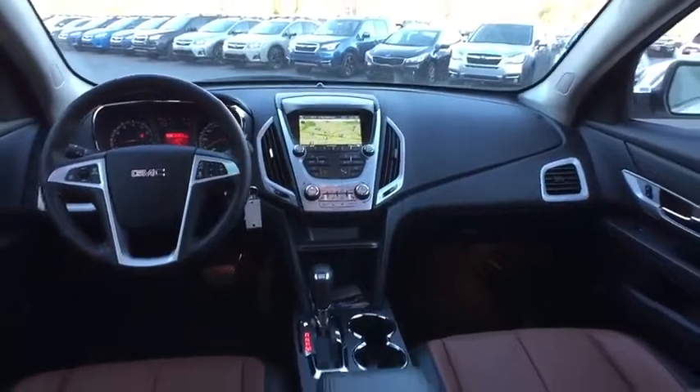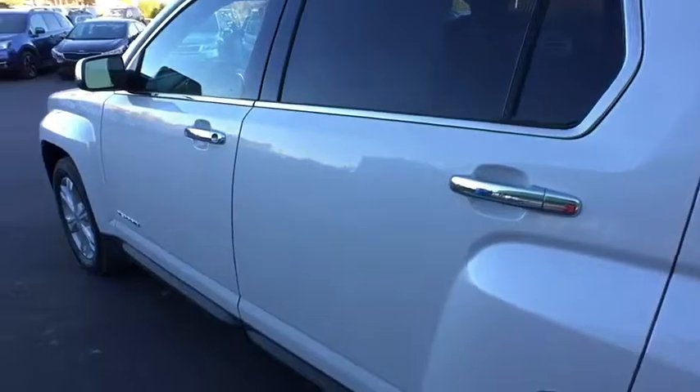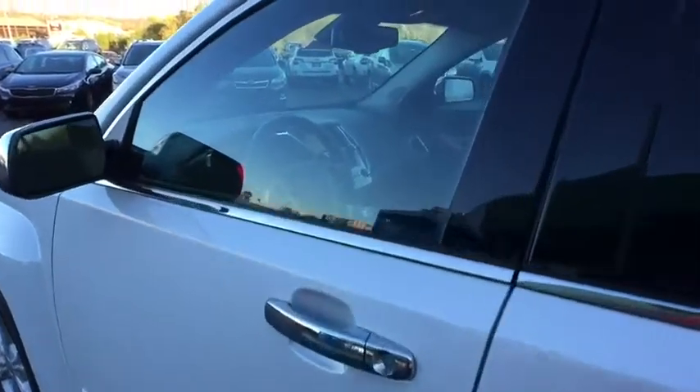Floor mats, auto-dimming rear-view mirror, front-wheel drive, rear defrost, AM-FM stereo radio. A vehicle like this doesn't come along every day. Come in and get it before someone else does.